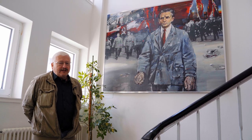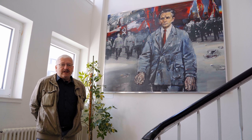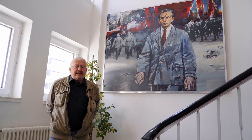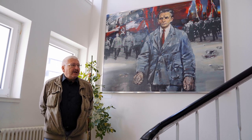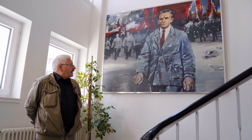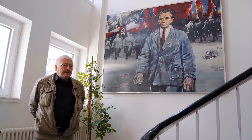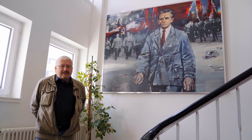Zum Erbe, das Die Linke von der PDS übernommen hat, gehören nicht nur eine politisch brisante Vergangenheit, sondern auch zahlreiche Kunstwerke, wie dieses Bild von Walter Womacka, das John Scheer darstellt. John Scheer hatte 1933 nach der Verhaftung Ernst Thälmanns die Führung der KPD übernommen. Er wurde im Dezember 1933 von der Gestapo verhaftet und am 1. Februar 1934 angeblich auf der Flucht erschossen. Im Karl-Liebknecht-Haus gibt es weitere Bilder in den Büros, die Teil einer größeren Sammlung sind.